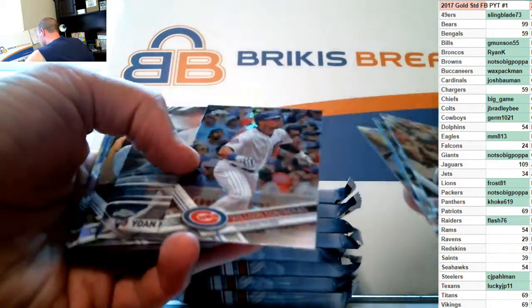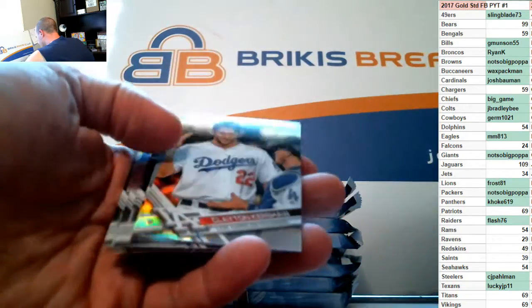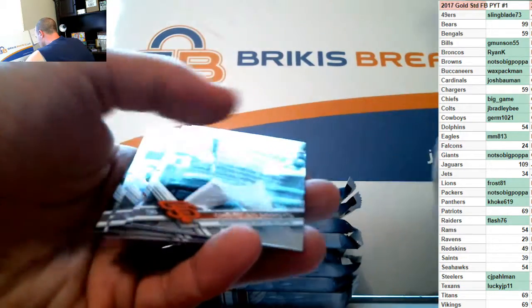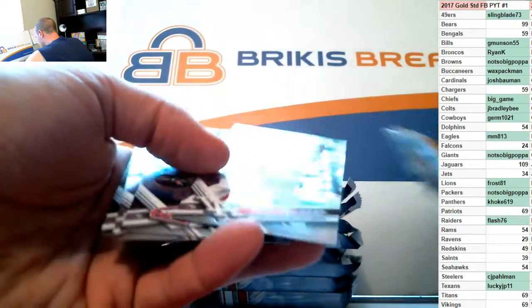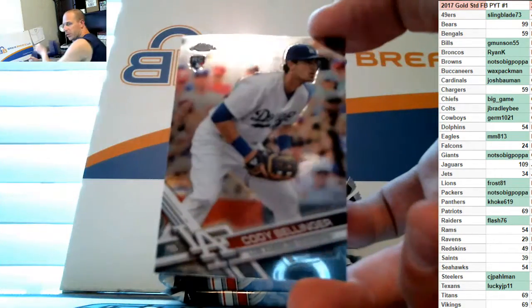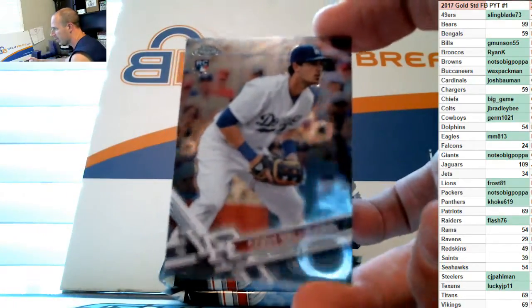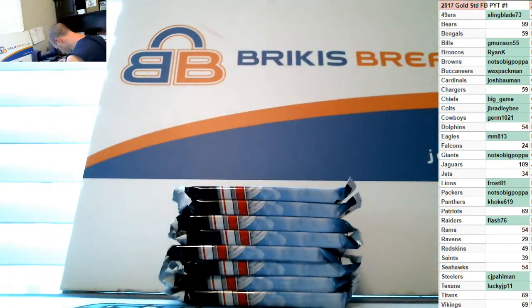That one's a little easier to see — Contrarius prism, Moncada, Kershaw refractor, D. Gordon refractor, Bellinger rookie. Judge and Bellinger are flying out of this stuff.